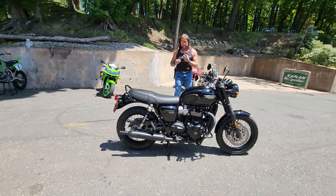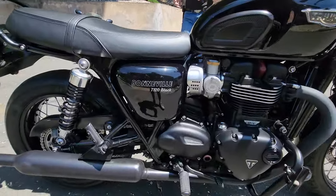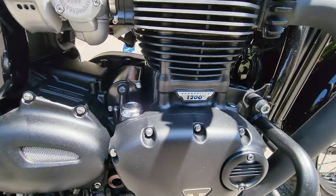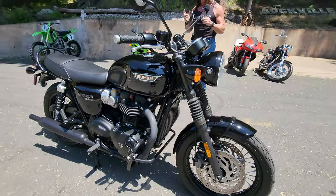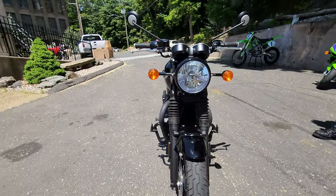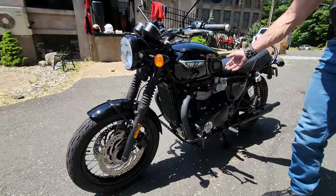Check out this absolutely stunning modern classic — this is a Bonneville T120 Black. I call it a modern classic because it's a brand new, thoroughly modern motorcycle with all the best modern technology, suspension, braking, electronics, fuel injection, and everything else, but it's wrapped in a design very similar to a 1969 Triumph Bonneville T120, which is the namesake of this bike.